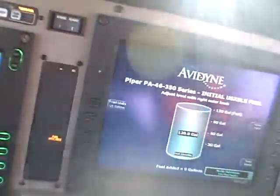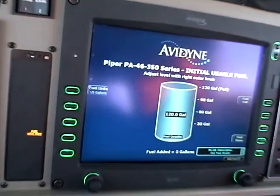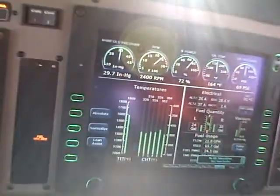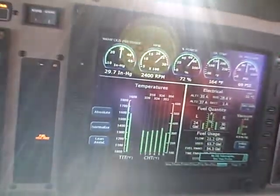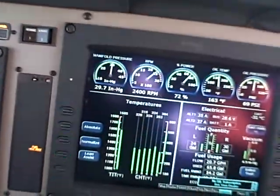Know that once you have 120 gallons in the tank — which, if you have tip tanks, it won't go any higher — so you have to do the mental math each time, and fuel used is a function of that. We're in the descent, and I'm getting ready to plan my arrival.